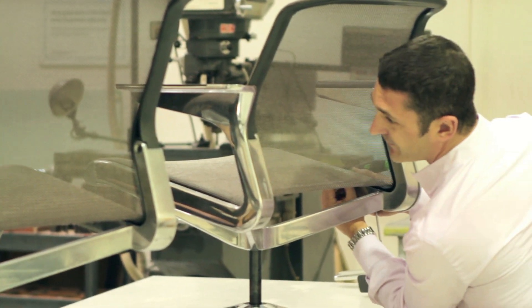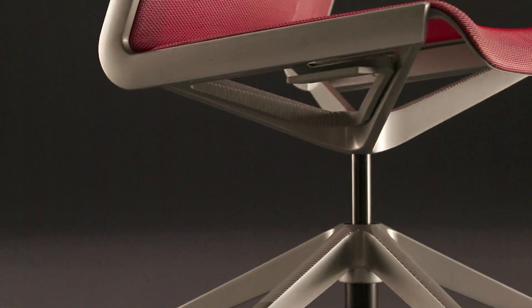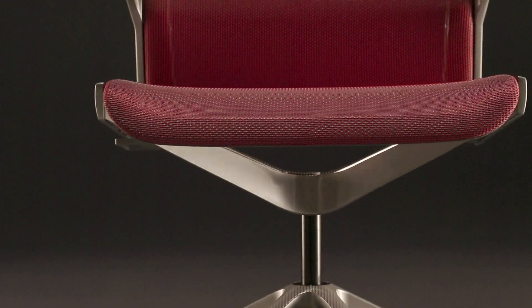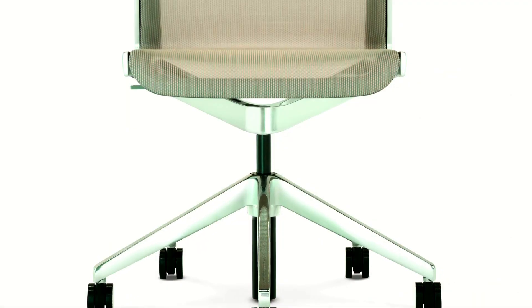What we're recognizing in many of these projects is what we call a feature fatigue. With Clarity, we wanted to eliminate all of the unnecessary features and functions of the chair and really focus just on the pure, timeless, essential design. That permitted us to design Clarity through a Design of Reduction philosophy.